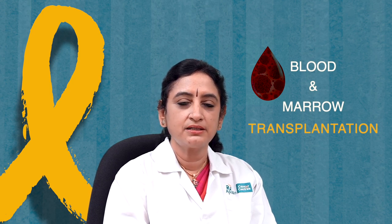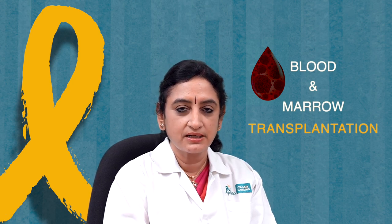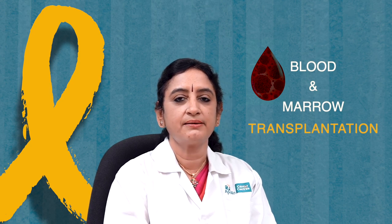What used to be called bone marrow transplantation, we now call blood and marrow transplantation or hematopoietic stem cell transplantation. A lot of people find this concept very complicated, and when children are referred to us for transplant, parents are anxious and worried because they think this is a major surgery. Let me tell you that this is a medical procedure and there is no surgical part involved.